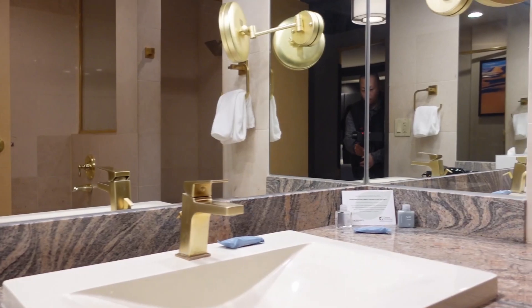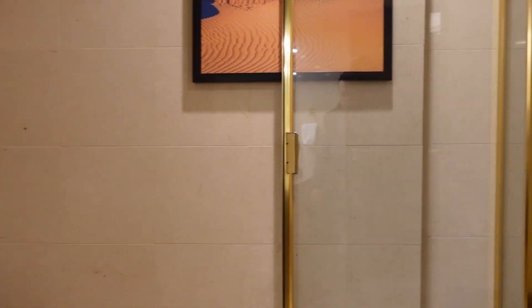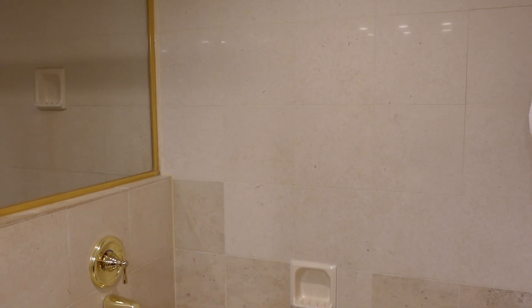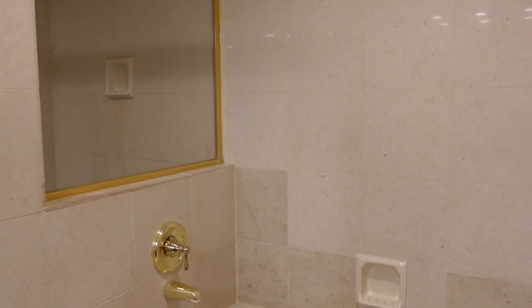One thing I did notice here is there's all this gold trimming. As you see, the moment you get off the elevator, everything in the room itself feels really premium with the gold. That is a nice touch by the hotel itself.